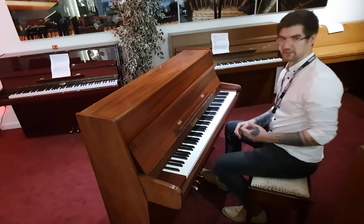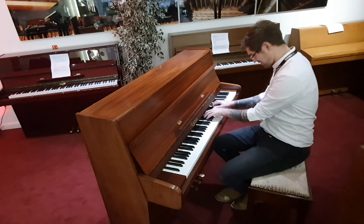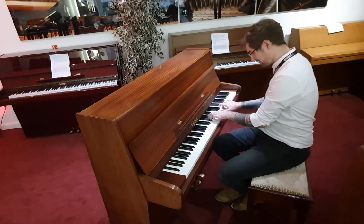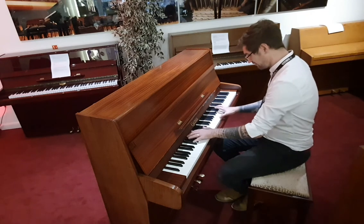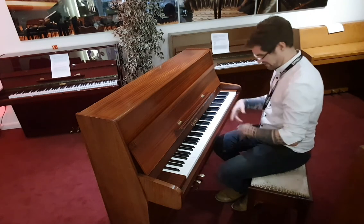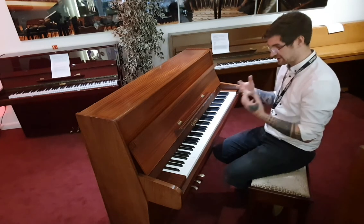Really good action on her, especially when you're playing fast stuff as well, I've noticed. I'm just using the pedal, but you get the idea — wonderful instrument to play, really good response on the action.